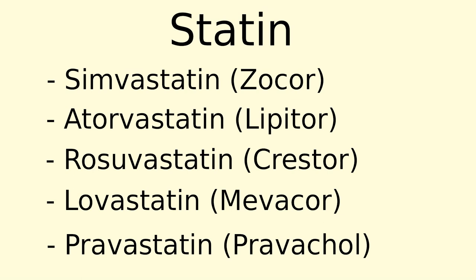These statins are not created equal — some are much more powerful than others. For example, 40 mg of pravastatin has the equivalent strength of only 20 mg of simvastatin, which has the equivalent strength of only 10 mg of atorvastatin. Depending on your cholesterol results and your specific health condition, your doctor will choose the most appropriate statin for you.